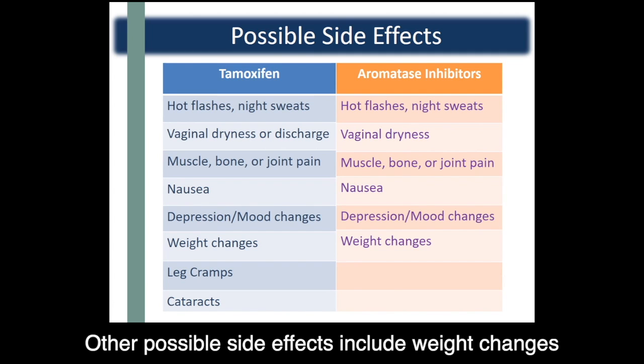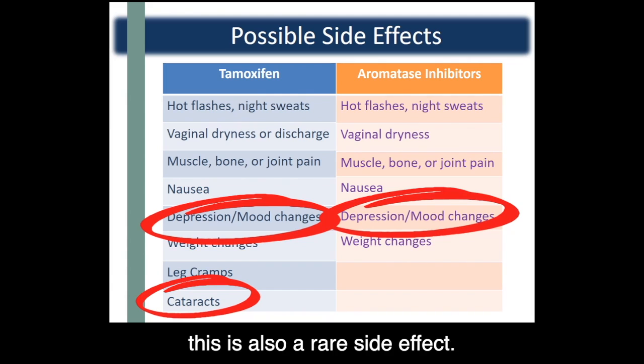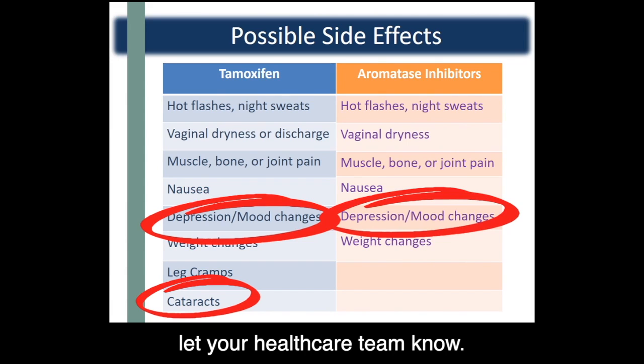Other possible side effects include weight changes and changes in mood, but these are not common. Tamoxifen may cause cataracts, but this is also a rare side effect. Go for annual eye examinations to check for cataracts, and if you notice any changes in your eyesight, let your healthcare team know.